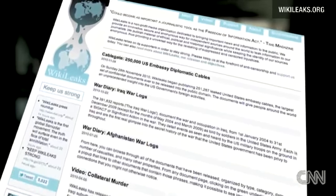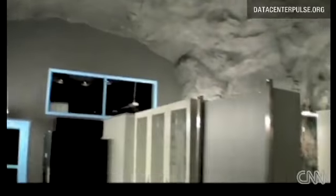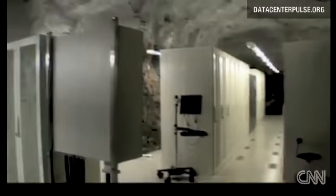WikiLeaks has certainly made some military powers angry, and from the looks of this place, you'd think the website's bracing for a full-scale attack — and not the Internet kind.